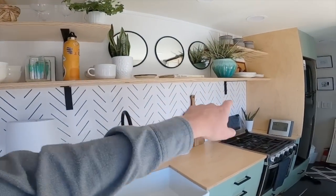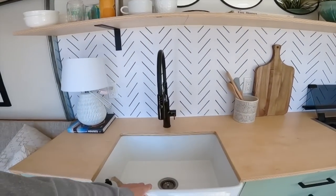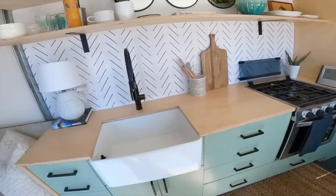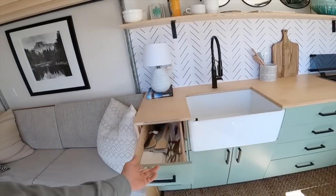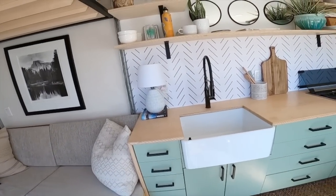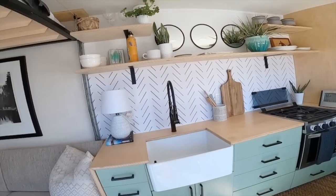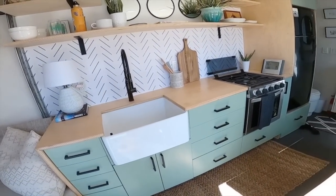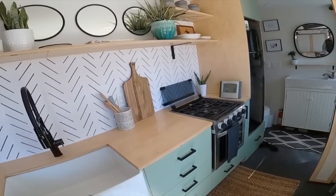The kitchen has two outlets, a stove, and a nice big sink. Plywood countertops, soft-close drawers, and plenty of storage between the open shelves and down below. Then we'll move into the bathroom area.